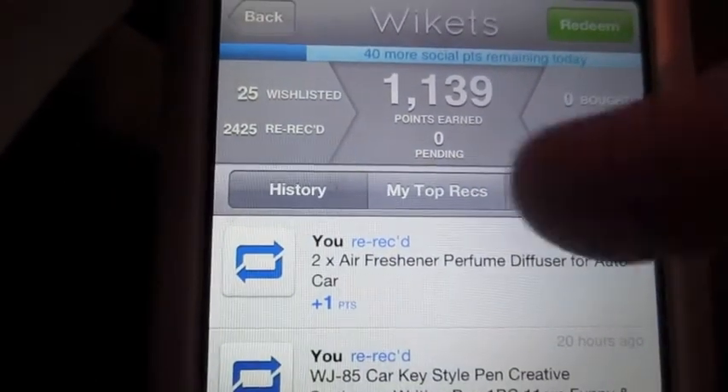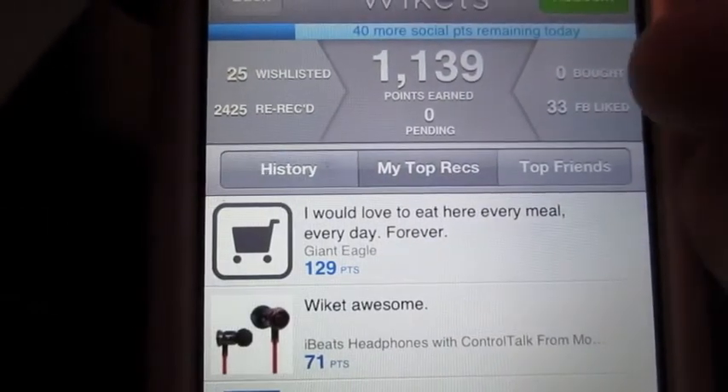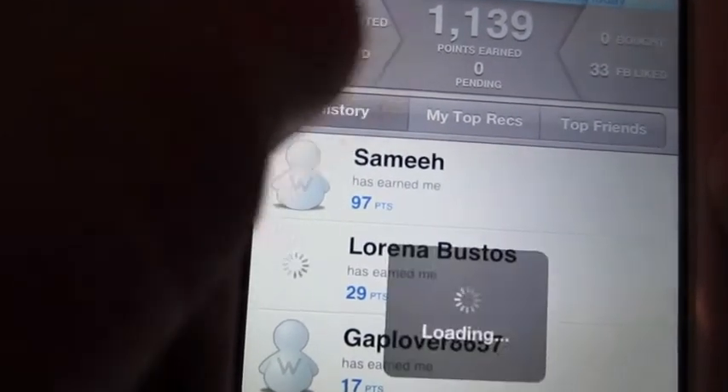So I have 1,139 points. I also have on here my top recs — as you can see it was Giant Eagle, but that's when you first sign up; it does that for you.